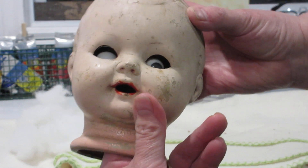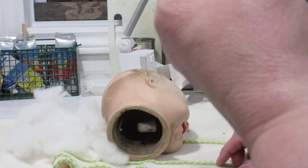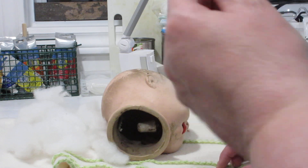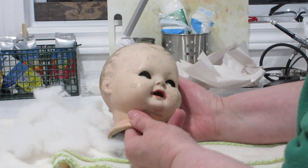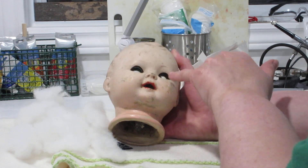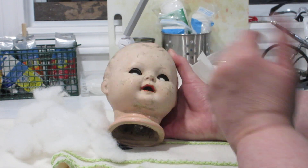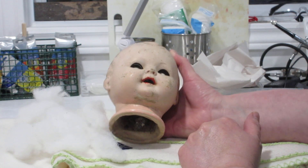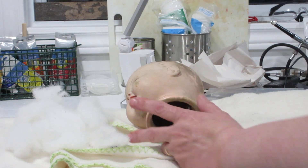There are his pretty blue eyes — I hope you can see those in the camera. He is supposed to have flirty eyes that go back and forth. What I need to do is get his eyes pushed back. There are little wires in there; I've been manipulating them and actually his eyes are a little better than when I got him. The more I manipulate those little wires, the better the eyes are becoming. Hopefully I can get them back to being flirty eyes.